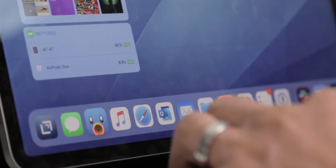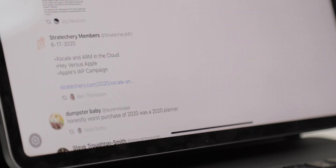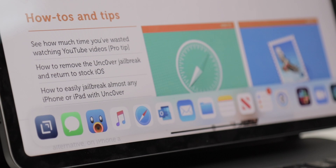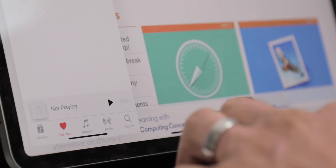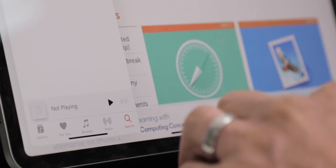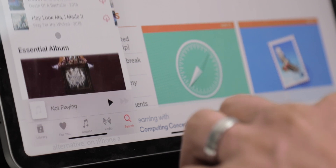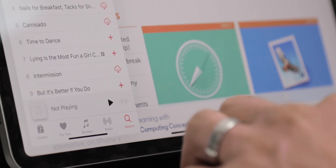Tweetbot is the next app on my dock — it's the only social media app on my iPad, except for YouTube if that counts. It's there because I have a Twitter addiction, and it's my favorite way to browse Twitter. Apple Music is next, and I keep it in the dock for the same reason as iMessage. It's an app I want to jump into quickly, change songs or playlists, and then jump back out without fully disrupting whatever flow I'm in.